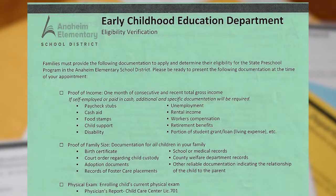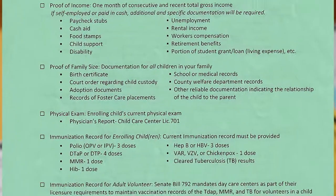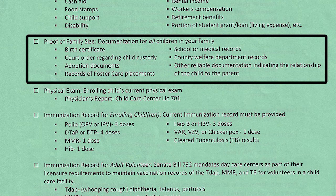The second checkbox is proof of family size. Please provide original birth certificates for all of your children to verify your family size. If you do not have original birth certificates, you may also provide one of the following documents: a court order regarding child custody, adoption documents, records of foster care placement, school or medical records, county welfare department records, or other reliable documentation indicating the relationship of the child to the parent.